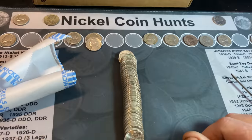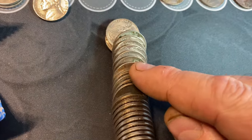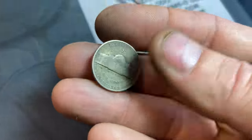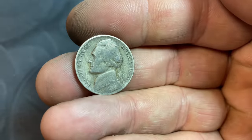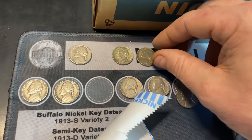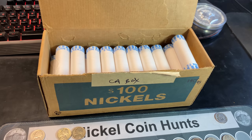Roll number nine of box two — I believe we have another war nickel. Just cracked it open and this edge looked pretty promising, and we do. That is another San Francisco minted war nickel. We do need the 42S, but it's the 44S. So 43S, 44S — two war nickels, 41 rolls to go.